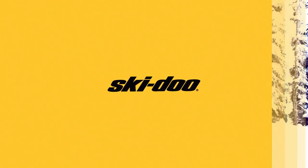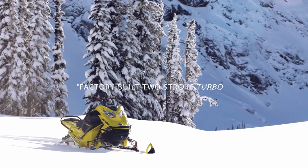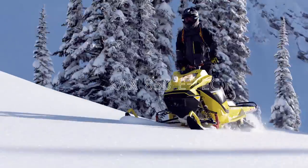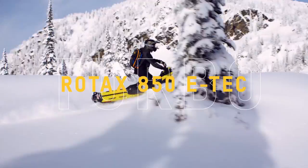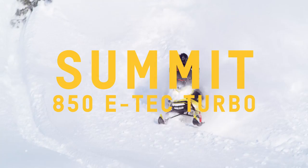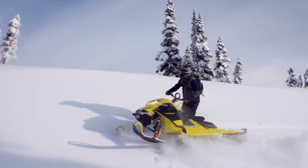Ski-Doo has changed the snowmobile industry again. Introducing the first-ever factory-built two-stroke turbocharged engine, the Rotax 850 E-Tech Turbo. Now, riders have the ultimate deep snow advantage over power-robbing elevation, straight from the Ski-Doo factory.